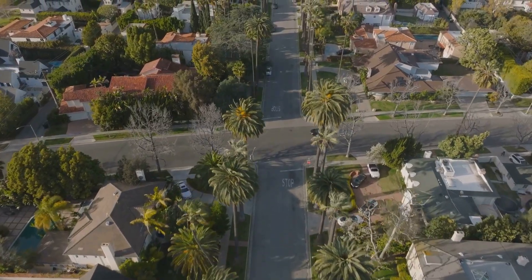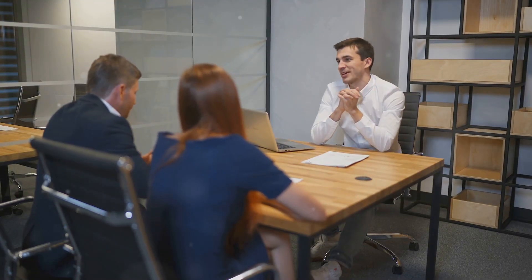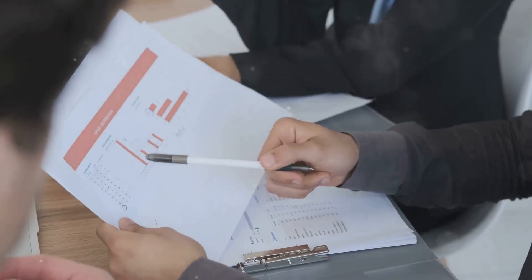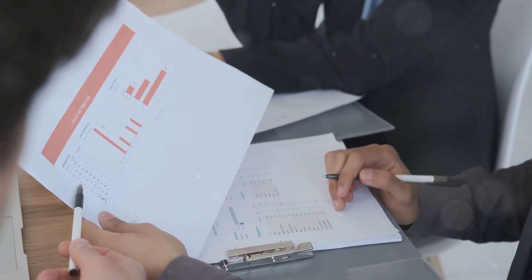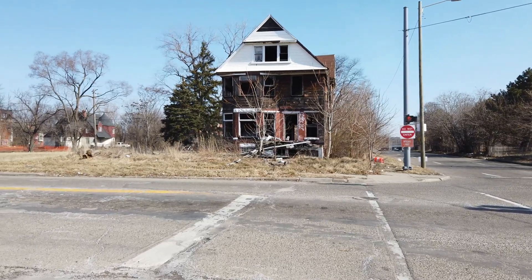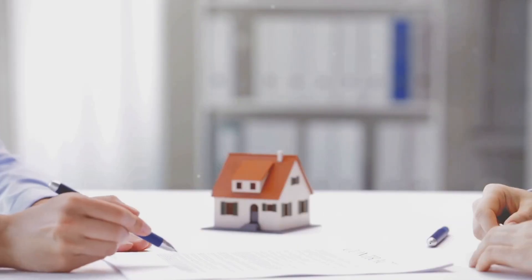One case that really stands out is the story of a community in California where the HOA board was embezzling funds from the community's reserve account. It was a shocking case, and it took years for the homeowners to uncover the truth and take action — a powerful reminder of what can happen when we're not paying attention. In that community, home values plummeted and many homeowners were left with nothing, underlining the importance of staying vigilant and identifying red flags before they become major problems.